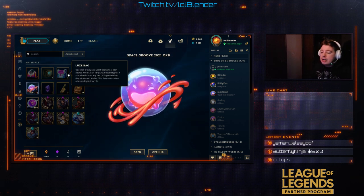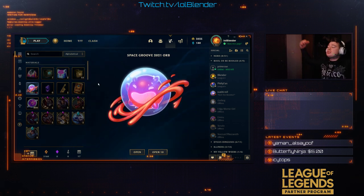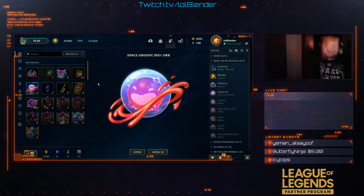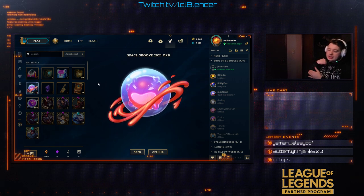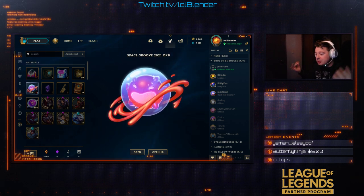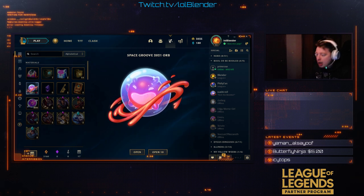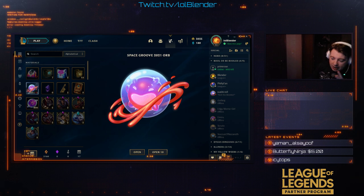3.45% chance to obtain a Lux Pack, which is new. Then you get this Blitz Pack, which is from the most expensive 12,500 RP bundle, which is pretty insane. So that's the only way you can obtain that.